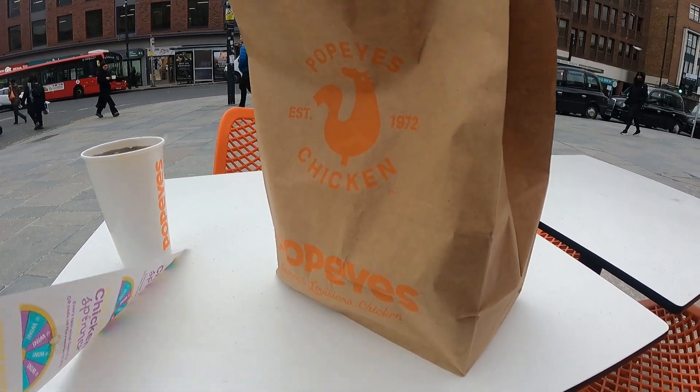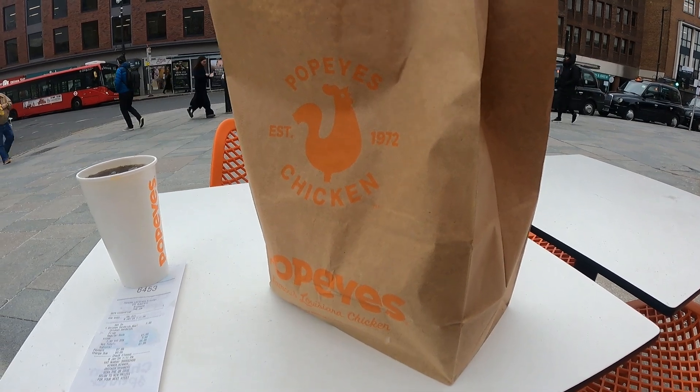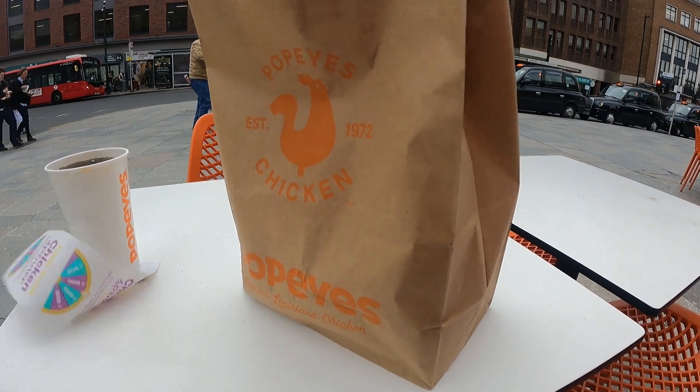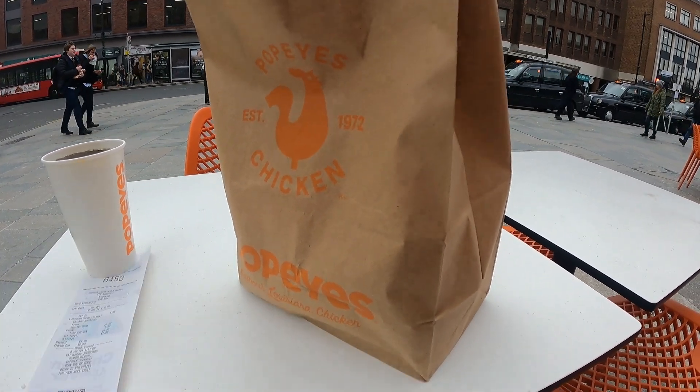Yo, what is up YouTube, OG back again for another video. I'm going to do a food review — I'm going to be comparing Popeyes to KFC.